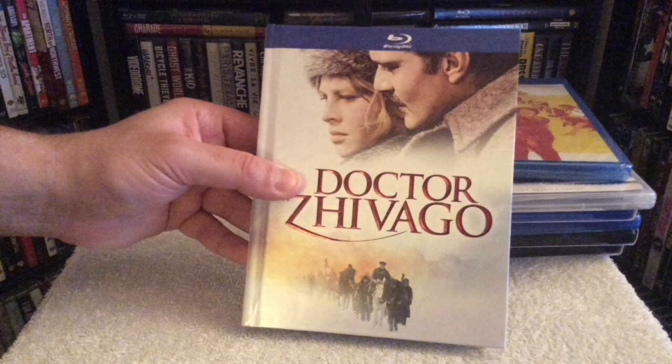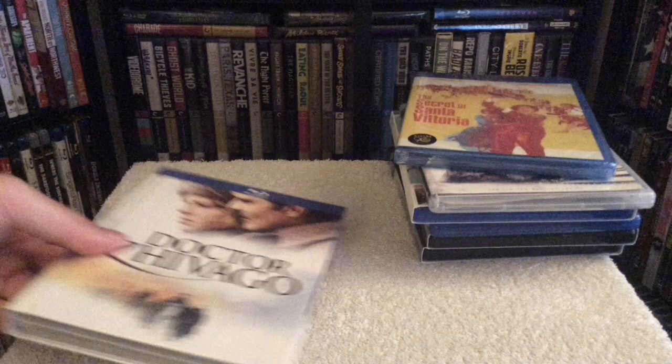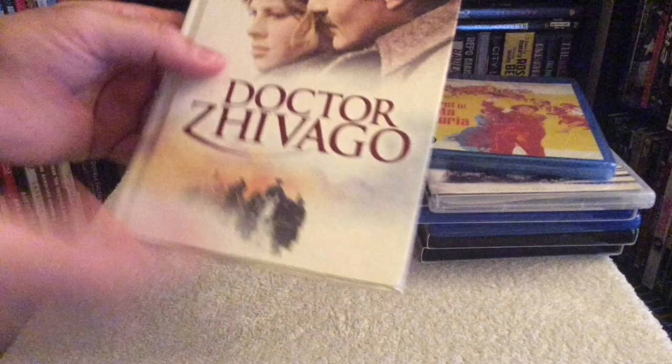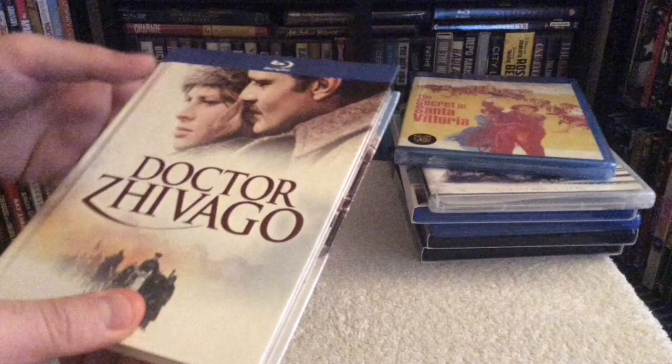Last but not least, I got Doctor Zhivago — I've been wanting this edition for a while and came across it for about 12 bucks from a third party. For that price it's definitely worth it. It also comes with the CD soundtrack, and it was kept in good shape. It's of course directed by David Lean, who also directed Lawrence of Arabia and Brief Encounter — I have the Criterion edition of that. This classic from 1945 stars Omar Sharif and Alec Guinness, also known from Lawrence of Arabia and Star Wars. That's it guys — thanks for watching and I'll see you in the next update!